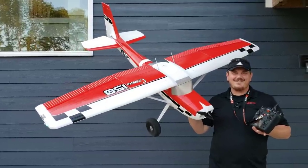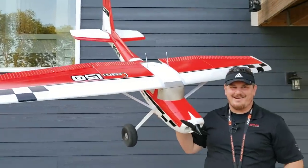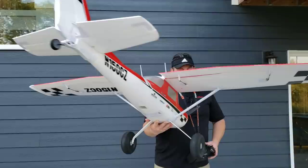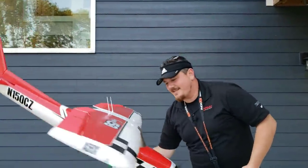Hey YouTube, it's Brian Phillips. Look at this — we've got the Carbon Z Cessna 150 2.1 meter. This thing is humongous. And yes, it has a tail dragger on it. It has the mains up here, but there's no nose gear because it's not a tricycle.